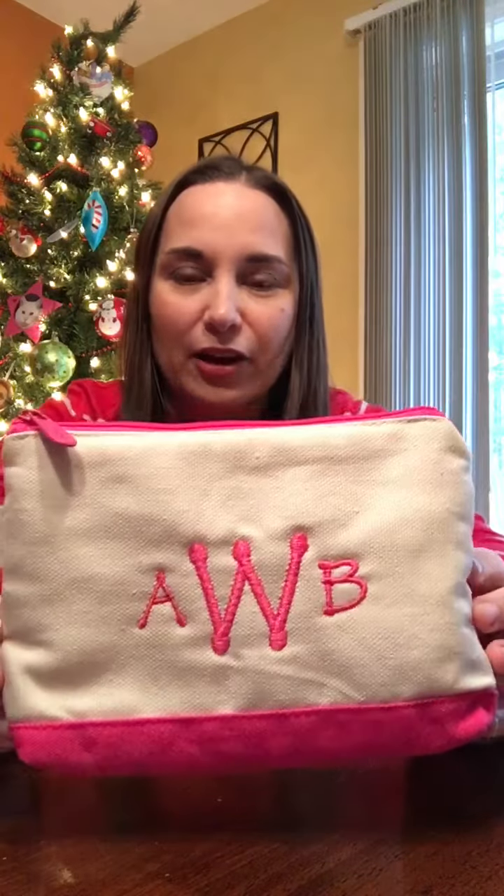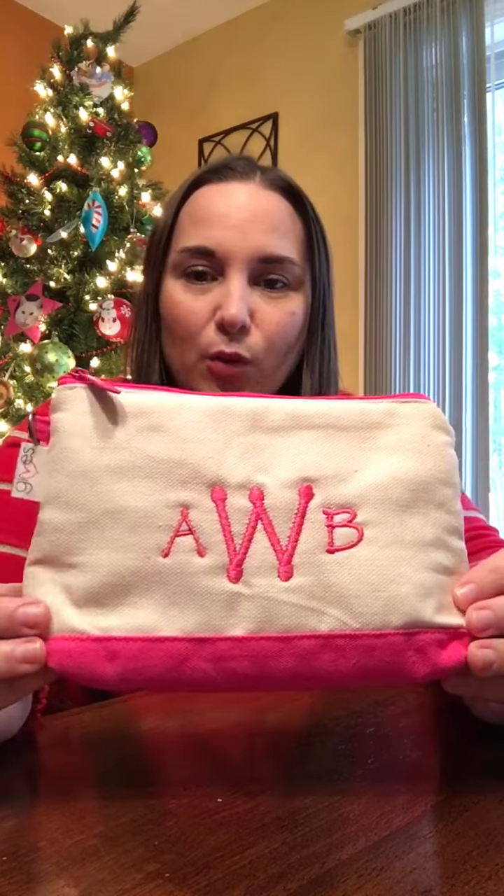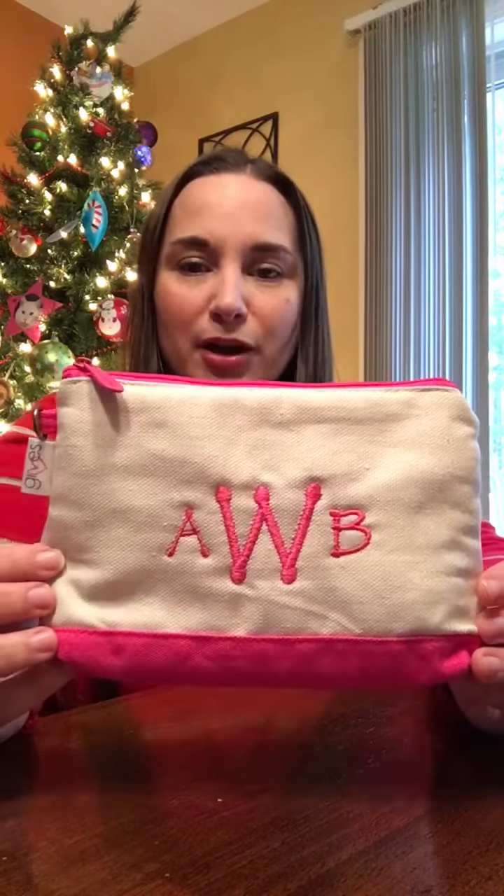So let's start with the mini zipper pouch — this is one of my favorite products, I love these and I give them to everybody. What you're looking at here is the mini zipper pouch in the canvas crew with the pink with natural. You can see I have a monogram on here and that is in the hot pink thread, so that actually matches perfectly.